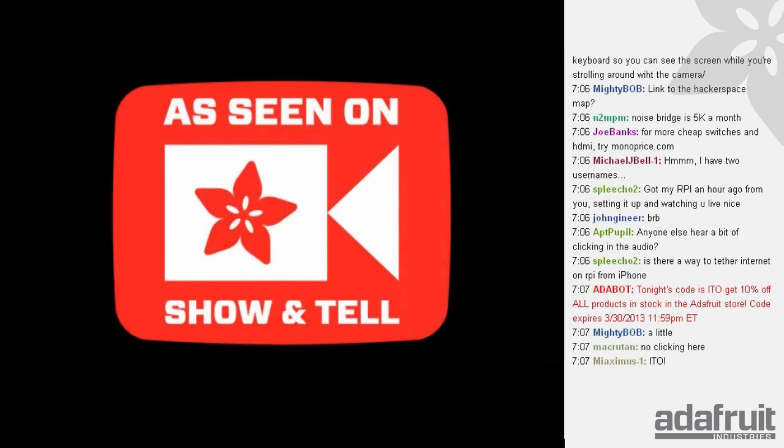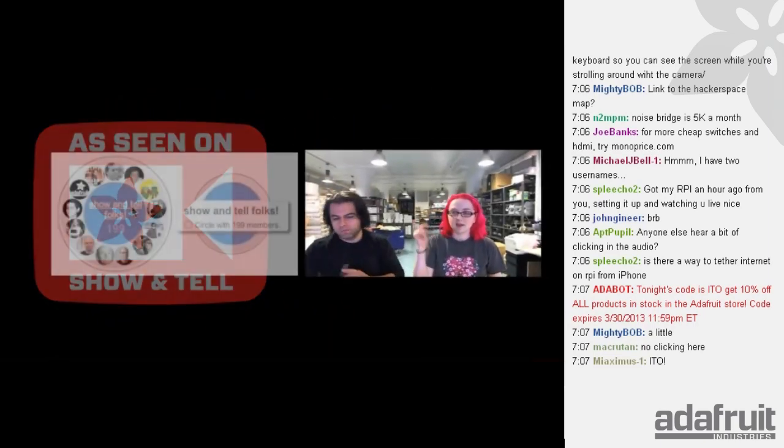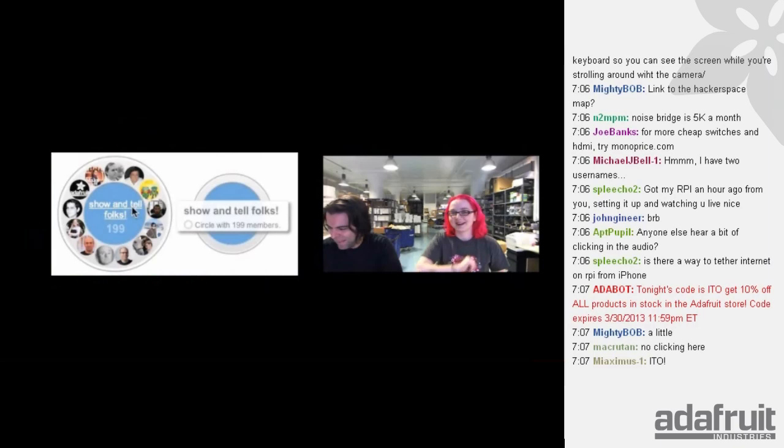All participants in the Show and Tell will receive an 'As Seen on the Show and Tell' sticker. Email support at adafruit.com and you'll get one. To get on the Show and Tell, go to our Google Plus page at plus.google.com/plusadafruit. Look for the post where I say comment here — usually posted the day before — and comment there. We'll add you to the circle so we can add you to the Show and Tell on-air hangout.